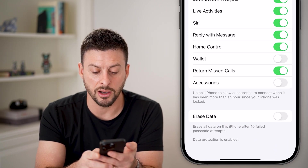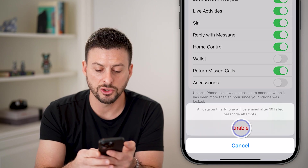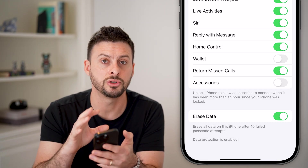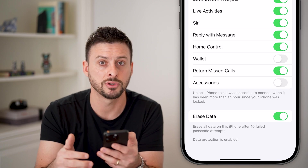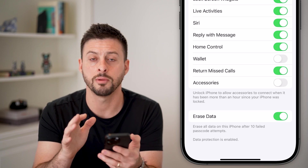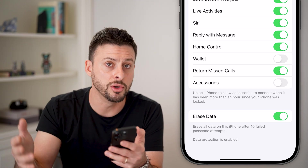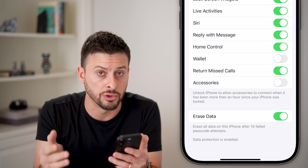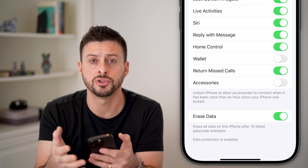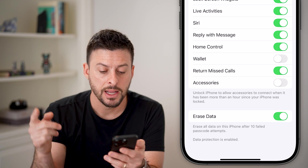Scrolling down you can also see 'Erase Data' — this erases all data on the iPhone after 10 failed passcode attempts. Turn this on so that if someone is trying to brute force their way into your iPhone by guessing passcodes, after 10 failed attempts your iPhone will automatically erase all data. Keep in mind that data will still be on your iCloud, so you can restore it onto a new iPhone.